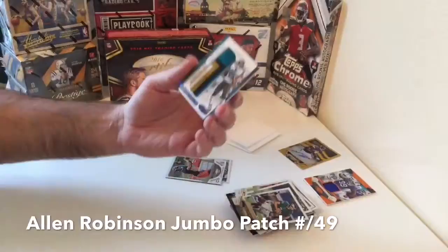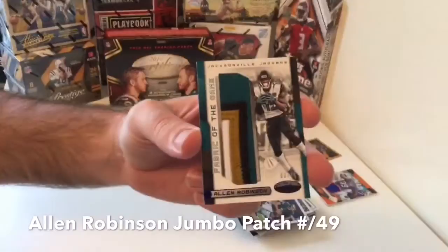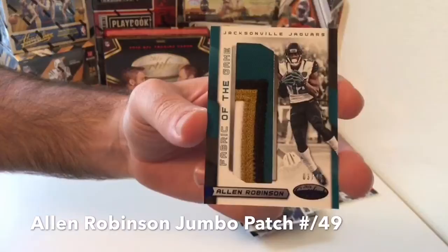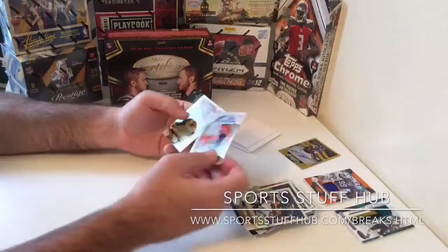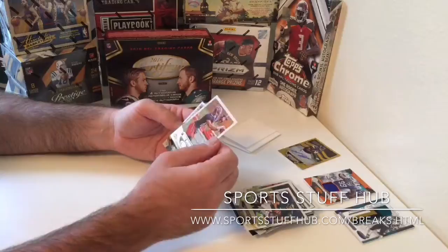Alan Robinson, four-color jumbo patch, number 3 of 49! Look at that patch — wow! That's cool right there. Alan Robinson jumbo, numbered at 49. So we get two veterans in this one that happen to be patches. I'm okay with that.